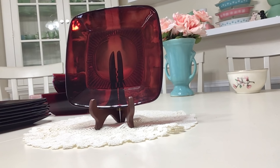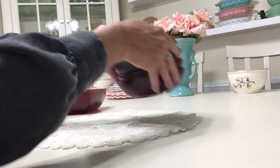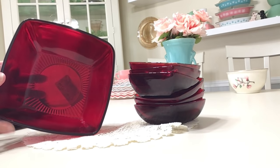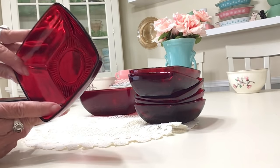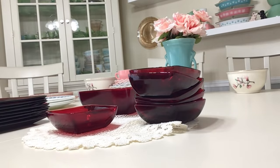These Charm luncheon plates date between 1950 and 1956. I picked up eight of them — they're eight and a half inches — and I'll be selling them in lots of four at about sixteen dollars per lot; they're all in really nice shape. I also picked up a berry/salad bowl set: the large bowl is seven and a half inches and has a very minor chip on the inside rim. There are also six matching four and a quarter-inch bowls in absolutely perfect condition. I'll be asking forty-eight dollars for the bowl set.